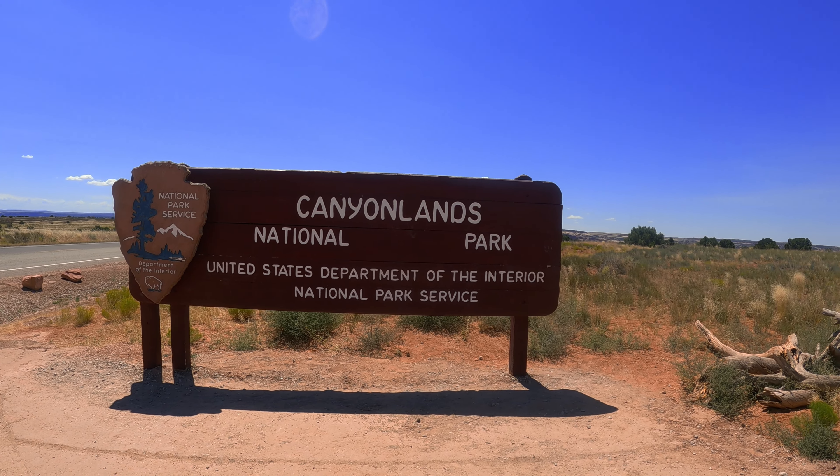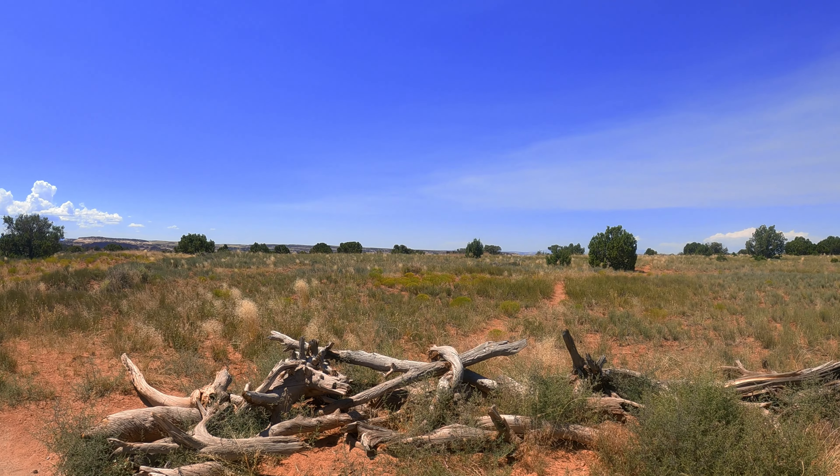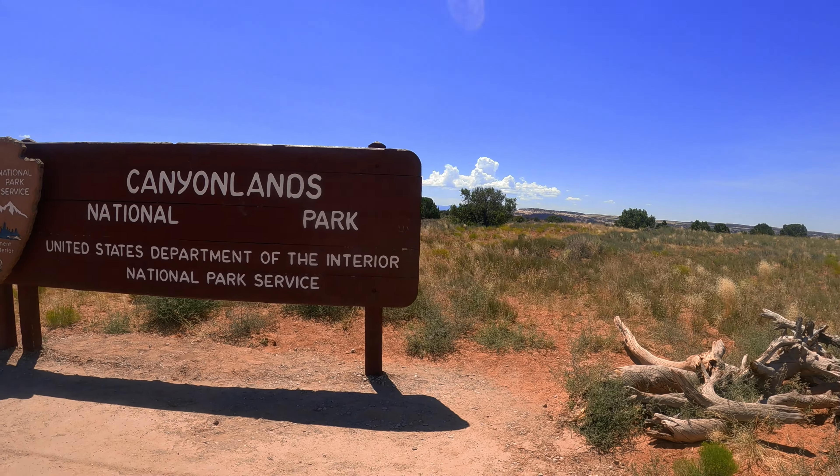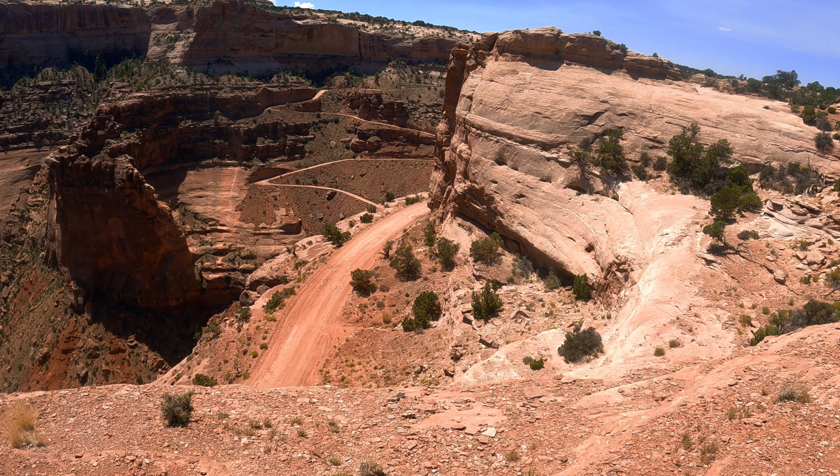This summer I made it to Canyonlands National Park on my way back from Denver to California. I stopped in Moab, had some lunch, and then headed out to Canyonlands National Park to tackle the legendary Sheffer Trail Road.